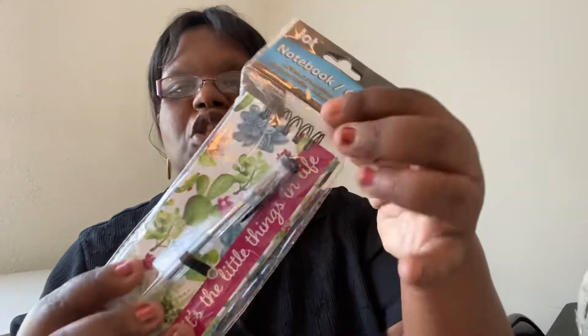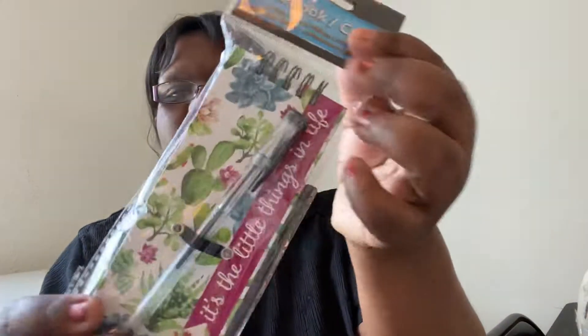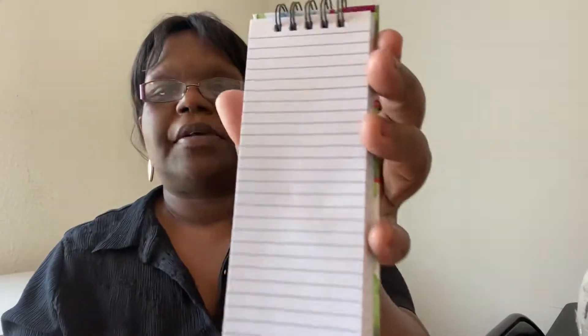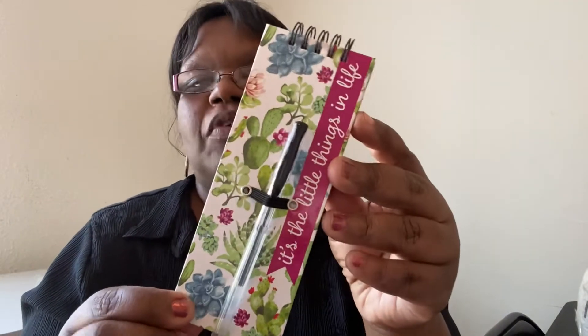In the stationery section, they have these Jot notebooks — long ones that come with a pen. They have sayings on them. This one says 'It's the little things in life.' This is the front and this is the back. I'm going to open it up to show you what it looks like. The pen has a little rubber loop so you don't lose it, and yes, it is lined.